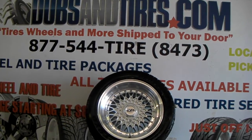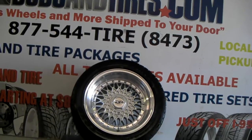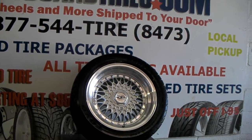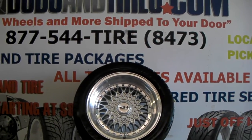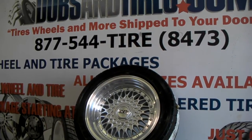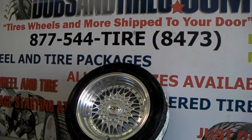Right now we're looking at the ESM002R. This is the silver finish with the machine lip. This is a 225-45-15 — this is a racing size tire, so this is not your average stretch that we usually do on this BBS replica wheel.